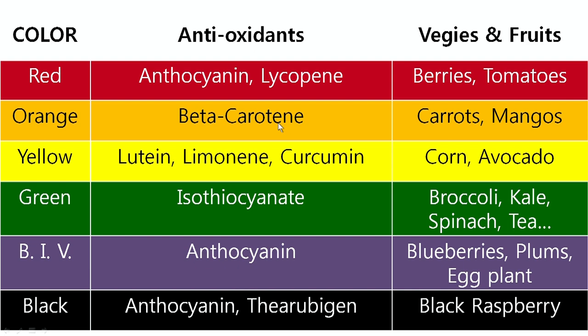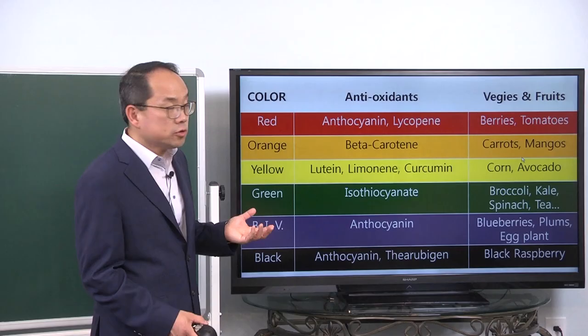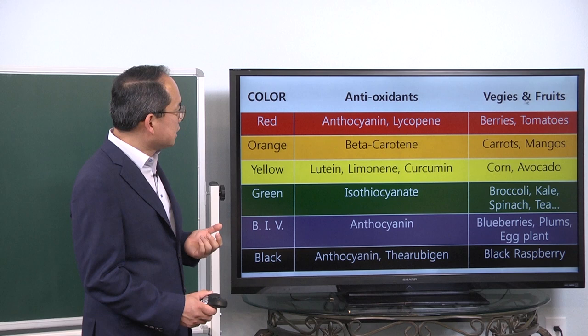Orange color contains beta-carotene, and the fruits and vegetables that contain beta-carotene include carrots and mangoes.